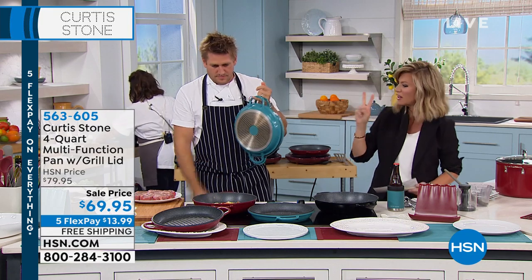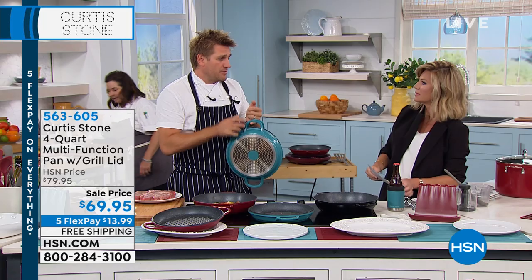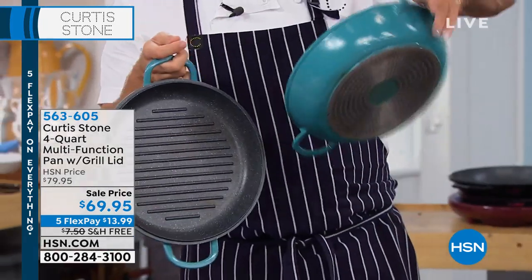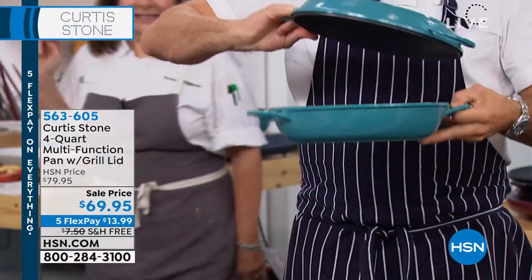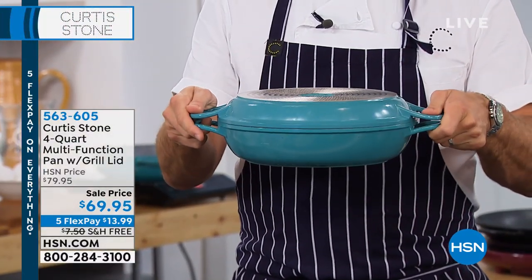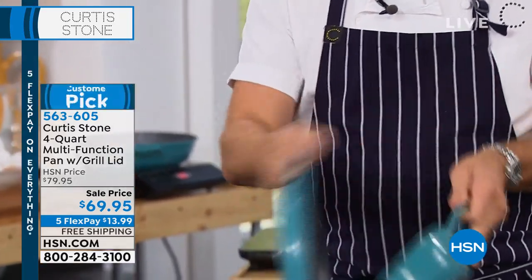It's $69.95, and it's not a twofer — it's a threefer. Because what you're getting is a grill pan, you're getting this beautiful big deep skillet, but then when I put this one on top of this one, it now turns into this incredible Dutch oven. So it really is three pans — I know it's only two physical pans, but it really does the job of three.